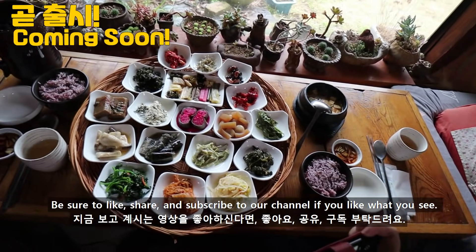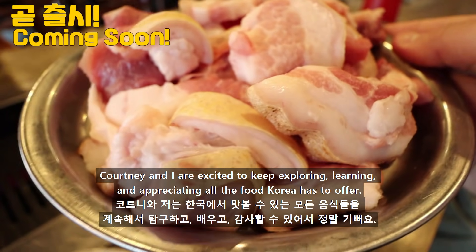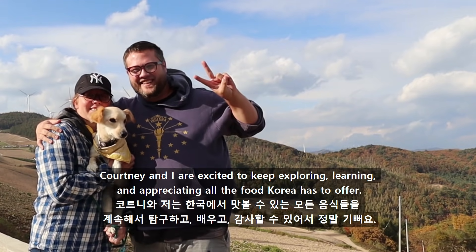Be sure to like, share, and subscribe to our channel if you like what you see. Courtney and I are excited to keep exploring, learning, and appreciating all the food Korea has to offer.